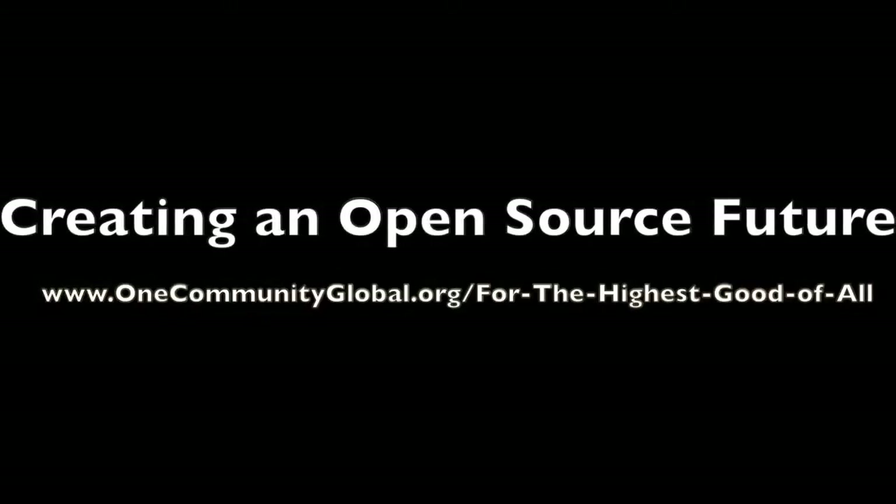Creating an Open Source Future. One Community Weekly Progress Update Number 61.